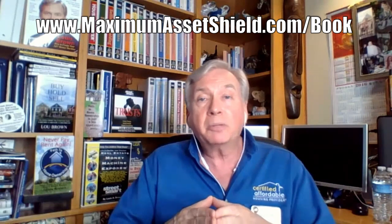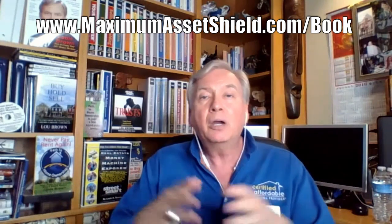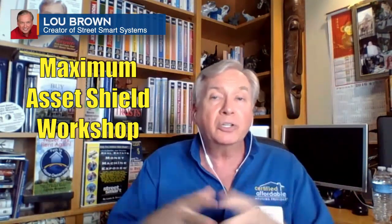I've got a free download for you — a trust book called Privacy Protection, Probate Avoidance and Profits Available Using Trusts. You can go to my website at maximumassetshield.com/book and download that book for free. While you're there, you can also learn about a home study course called Land Trusts and Personal Property Trusts, and I've also got a four-day training called Maximum Asset Shield. Check those out as well. I look forward to seeing you soon.